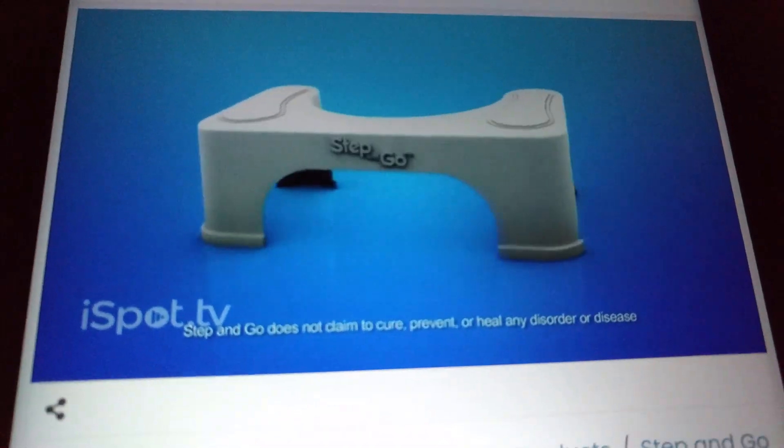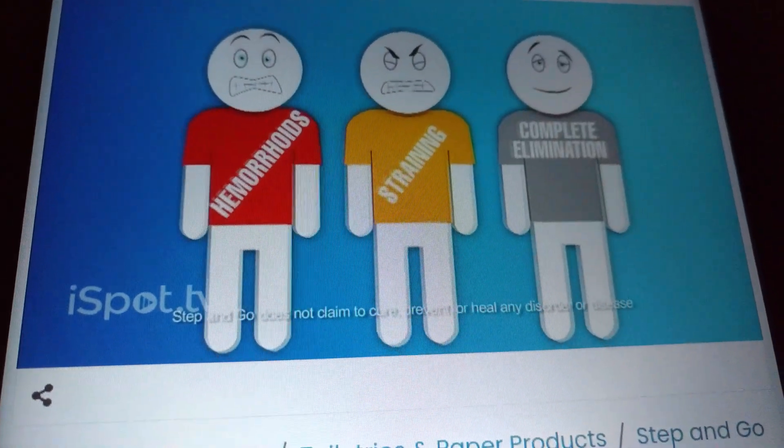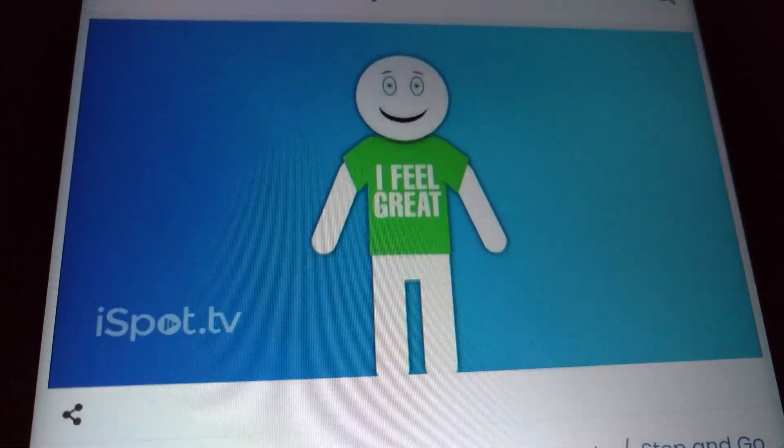Using the Step and Go can help relieve hemorrhoids, straining, and allow for more complete elimination. It's just a healthier way to go.